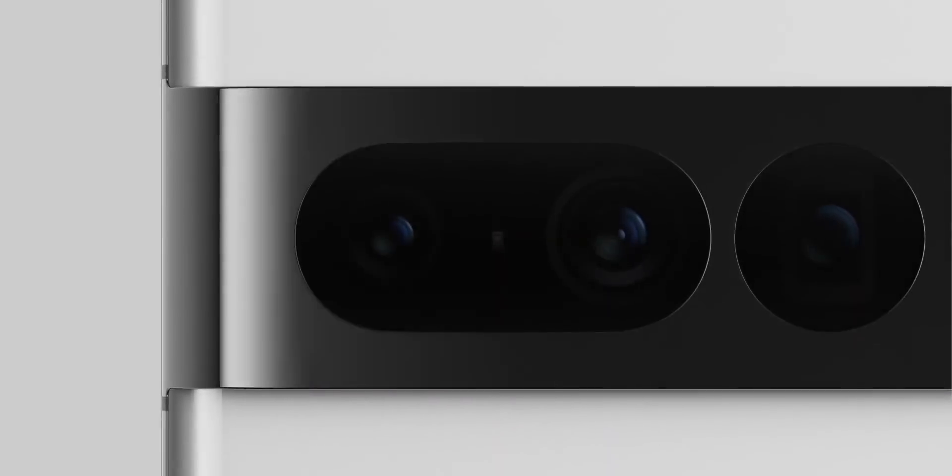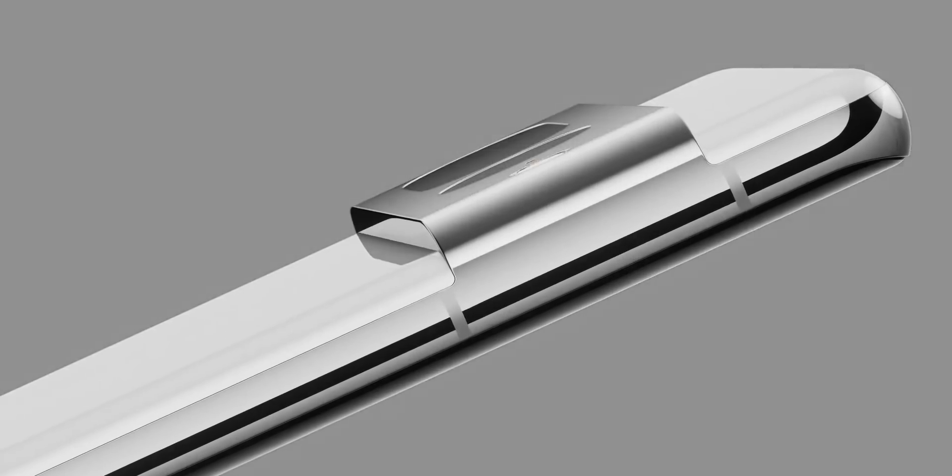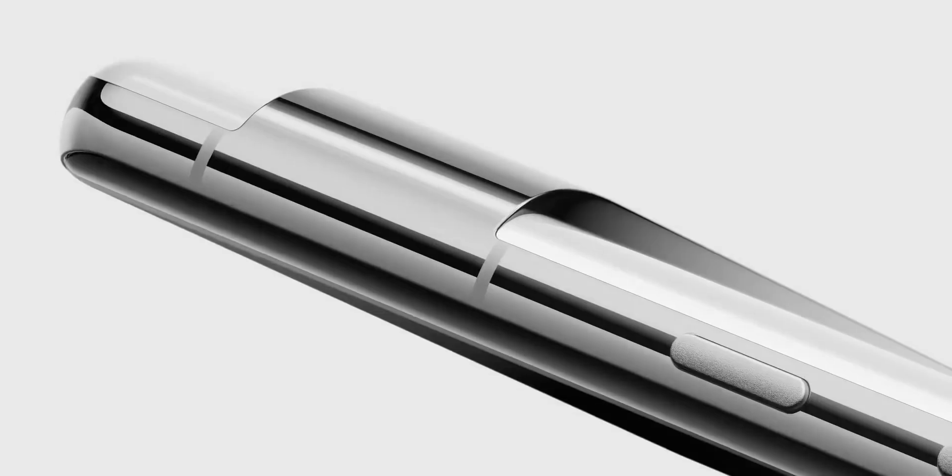You heard that right — the Pixel 7 and 7 Pro are official. Although I wouldn't call this an official launch, it's more like a teaser. But Google did reveal the design, the colors, and some details about the Pixel 7 lineup.